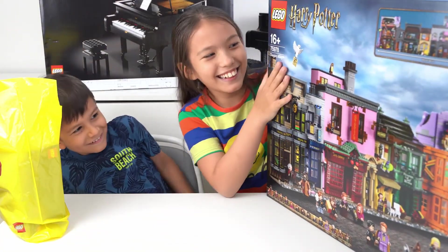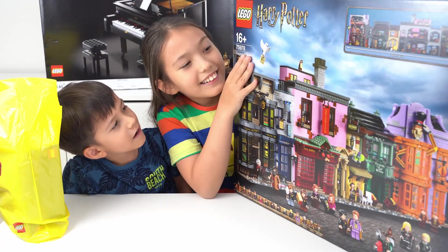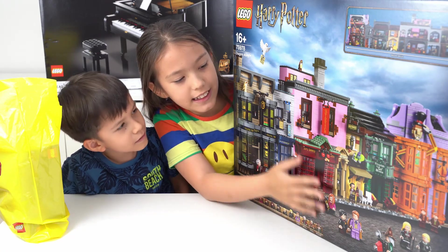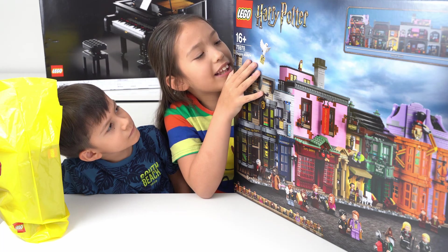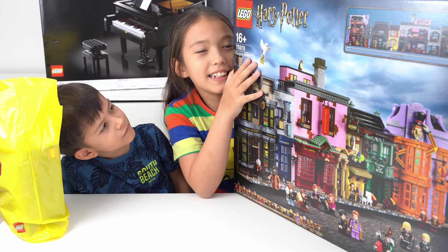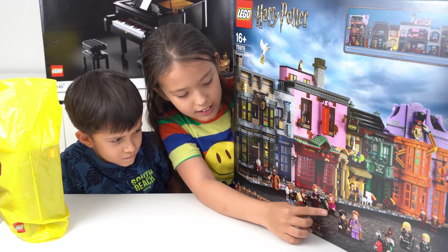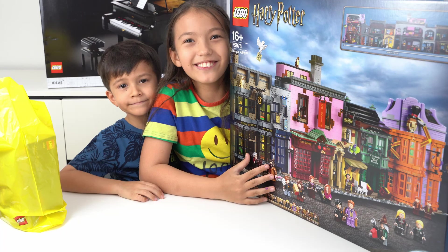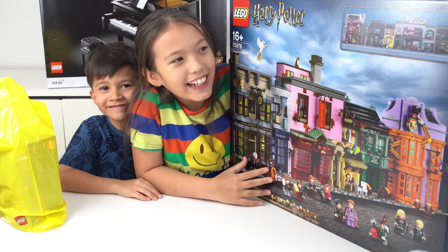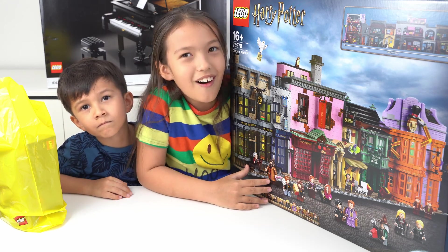This is Harry Potter for ages 16 and up, and the set number is 75978 — it's Diagon Alley! Here are some minifigures. The size of this very cool Harry Potter set is 102.4 centimeters long — that's very long, right?